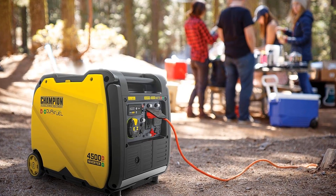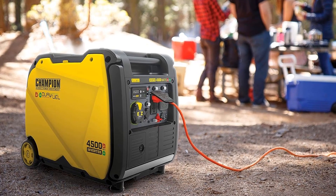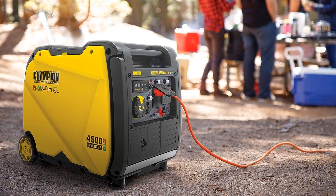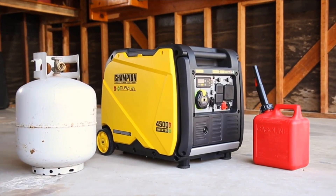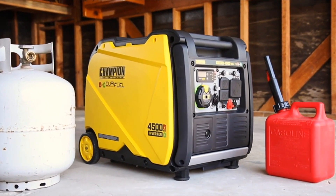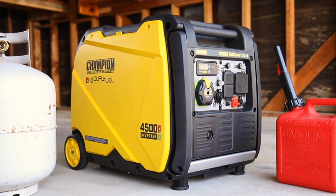Dual fuel generators are versatile machines capable of powering both home and business applications. They offer the convenience of different fuel types and the efficiency of both gasoline and propane. In this article, we're going to discuss 5 of the best dual fuel generators for your individual needs, so you can buy the perfect machine for your purposes.